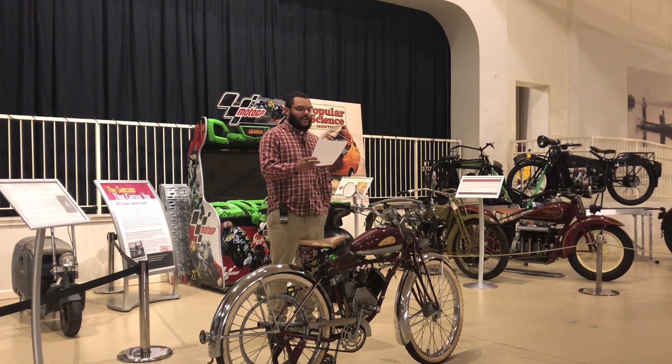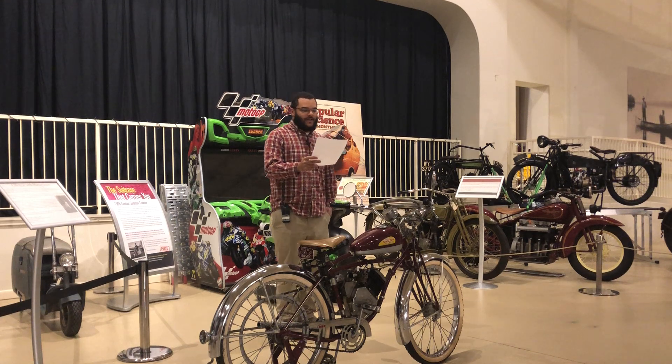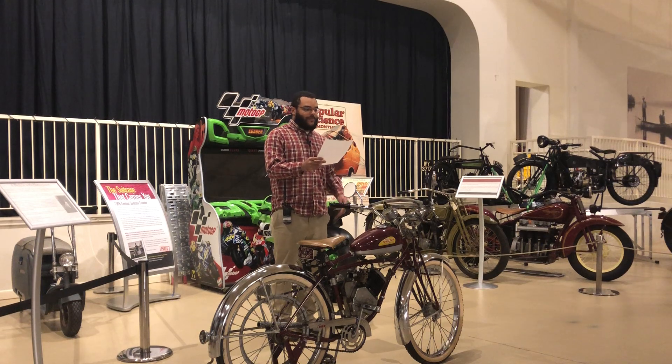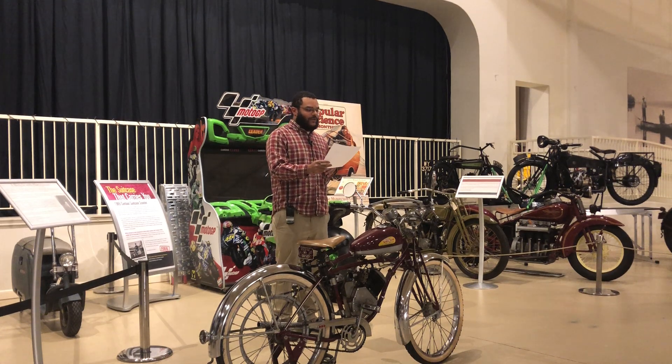1946 saw multiple changes for Wizard as the US economy shifted from war production to civilian products. The company moved from Los Angeles to Pontiac, Michigan, and introduced the Model H, which was the last Wizard model to use the lever for throttle and clutch rather than the traditional motorcycle method of twist grips. Over the next ten years, somewhere between 350,000 and 500,000 Wizard engines were produced.